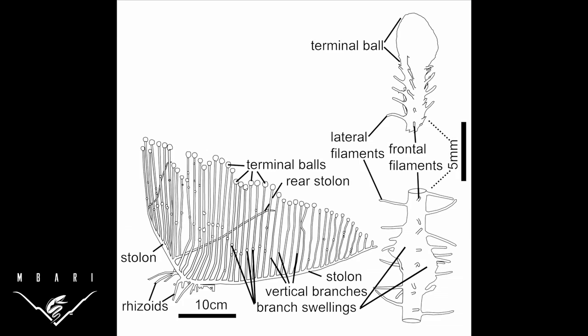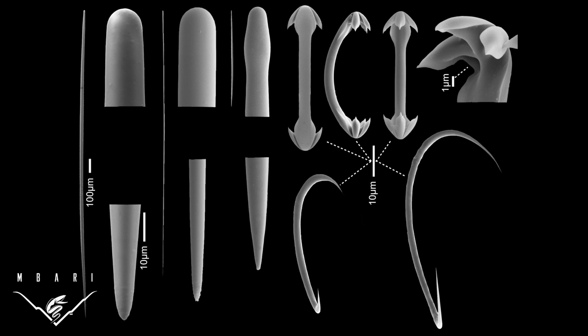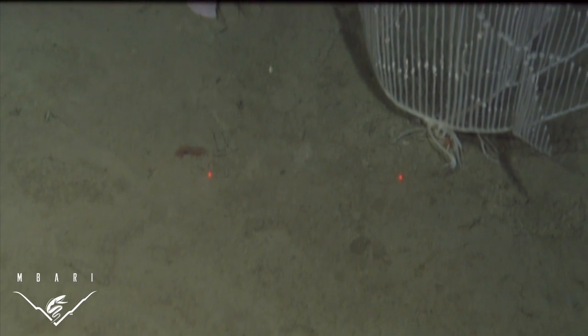In addition to studying the new sponge's morphological characters and ecology, we used powerful microscopes to describe the shape and size of species-specific structural elements called spicules. Close examination and description of spicules is essential to species identification in sponges.